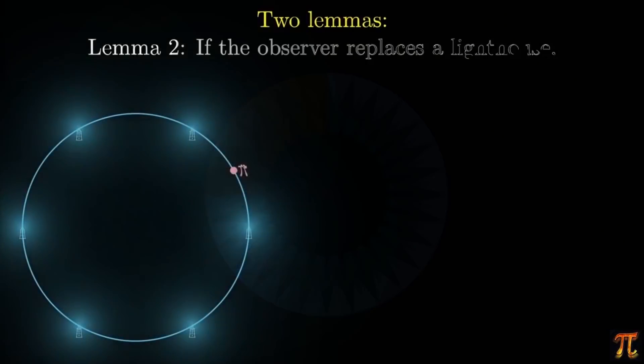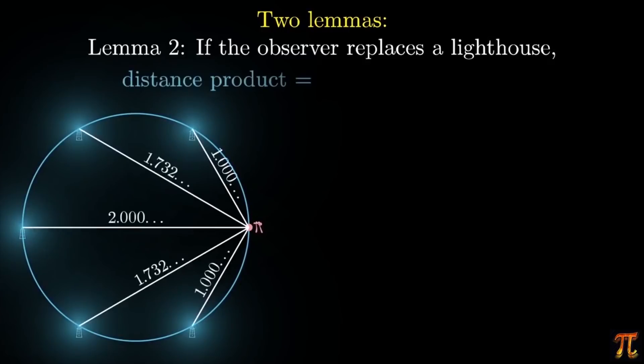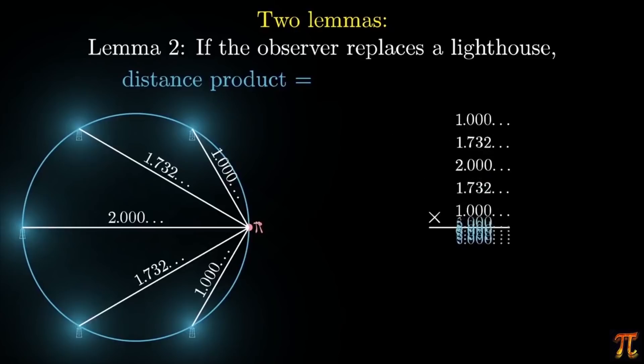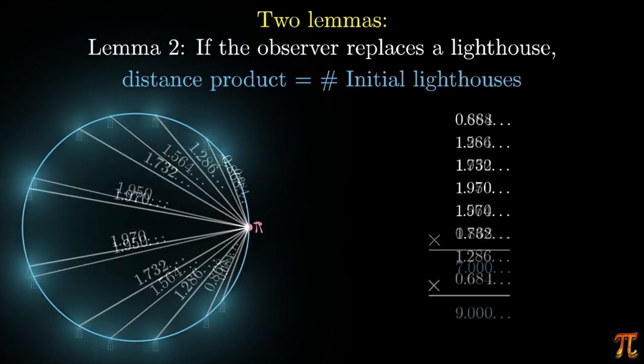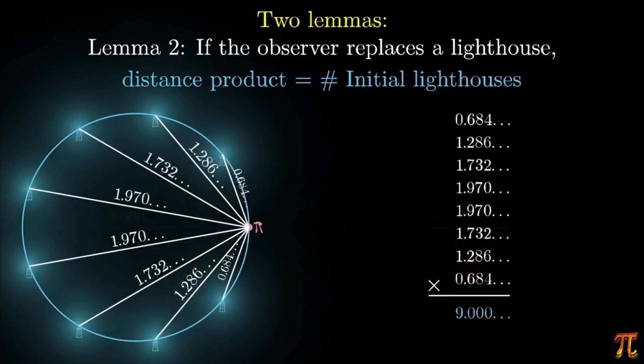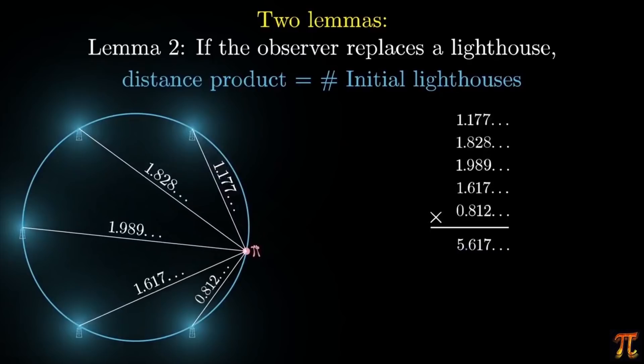In fact, it wasn't even presented as a theorem — he called it 'lemma number two.' Check it out: if you remove one of those lighthouses and put the observer in its place, the distance product from all of the remaining lighthouses happens to equal the number of lighthouses you started with — again, no matter how many lighthouses there are. Isn't that just adorable?